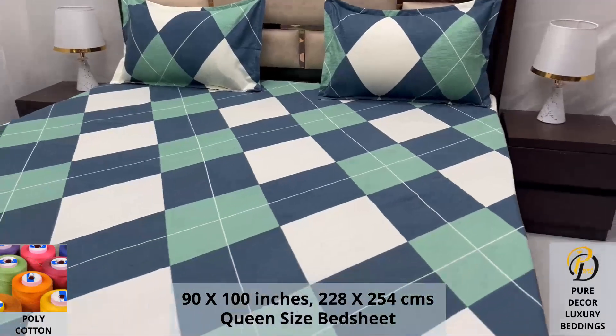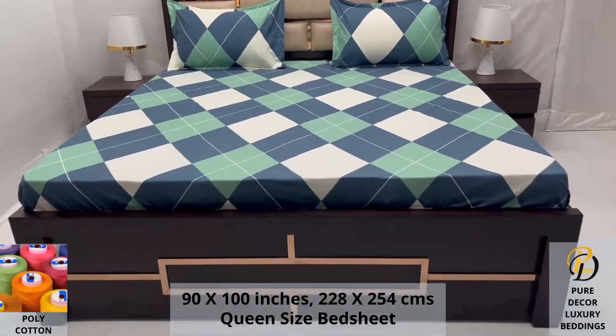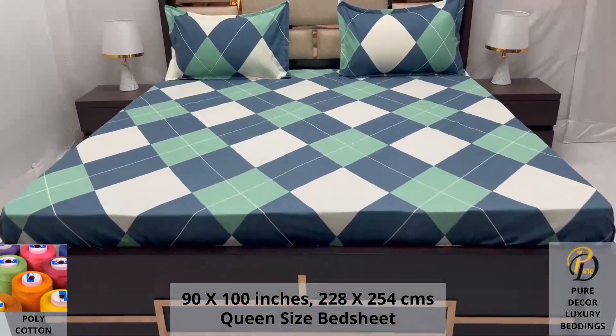We serve you the best product for a luxurious bedroom experience, because that's where you spend almost 35 percent of your whole life.